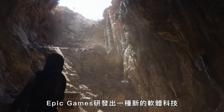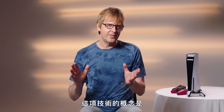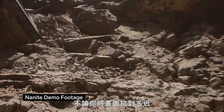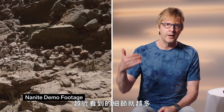Epic Games have created a new software technology called Nanite that focuses on the detail that the new hardware technology enables. The idea behind this technology is that no matter how far you zoom into something, no matter how close you get, you're still seeing — like the real world — more and more detail.